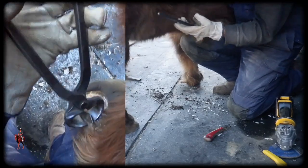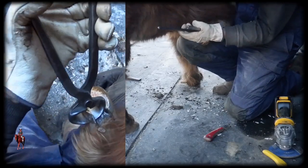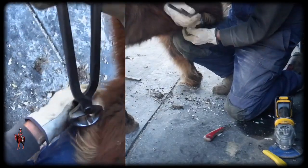Someone told me I should have this up between the legs, but I don't know whether my legs are too long or the horse is too short.